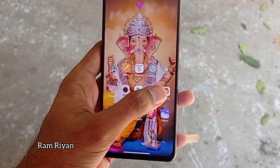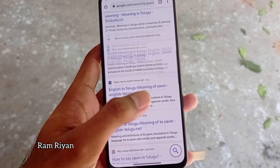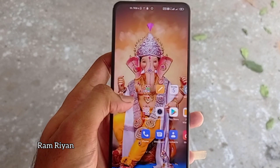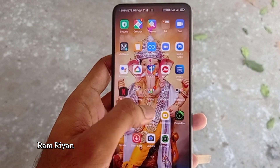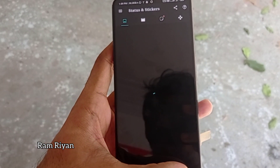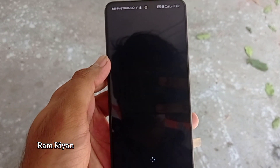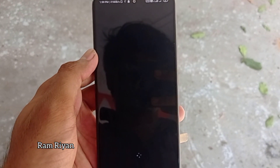The display is Super AMOLED with an edge design. The display size is 6.5 to 6.7 inches. The resolution is 1080p and the protection glass is Corning Gorilla Glass 5. The OS is Android 11 and the processor is Snapdragon 775G.